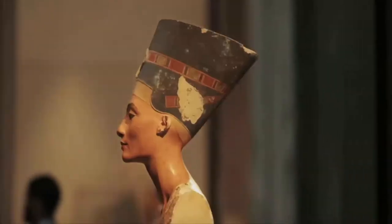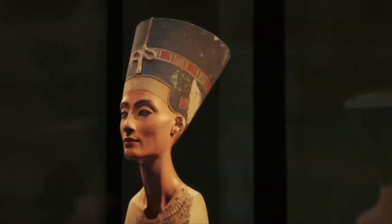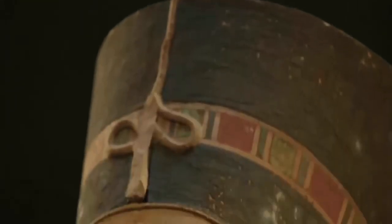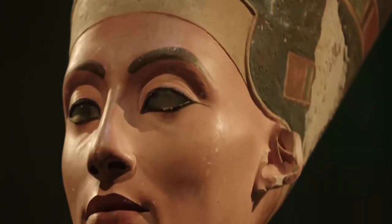New evidence suggests the lost Queen Nefertiti may be hidden in King Tut's tomb. Is there or isn't there a hidden chamber connected to King Tutankhamen's tomb? Just when we think the story reaches a conclusion, a new study emerges throwing the mystery back into the headlines. New ground-penetrating radar results, taken from a different perspective, once again suggest a possibility of a chamber connected to the famous tomb of King Tut — but this time experts are searching from a different angle. Are we getting closer to finding the elusive burial of Nefertiti?